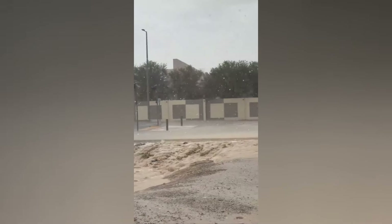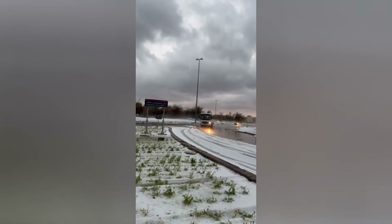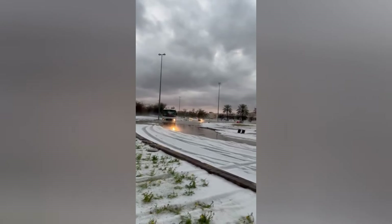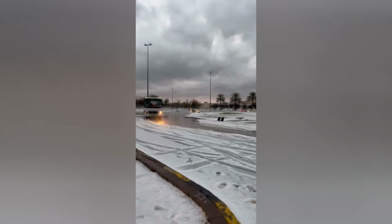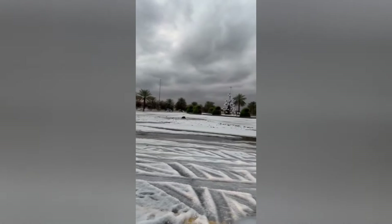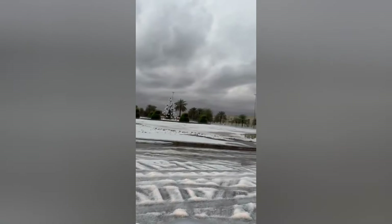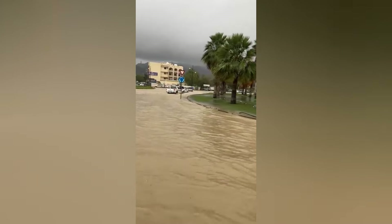Recognizing the urgent need to address its flooding challenges, Dubai has embarked on ambitious climate adaptation initiatives. From retrofitting drainage systems to integrating green infrastructure into urban planning, the city is taking proactive measures to mitigate the impact of flooding. Additionally, public awareness and engagement play a crucial role in fostering a culture of resilience within the community.